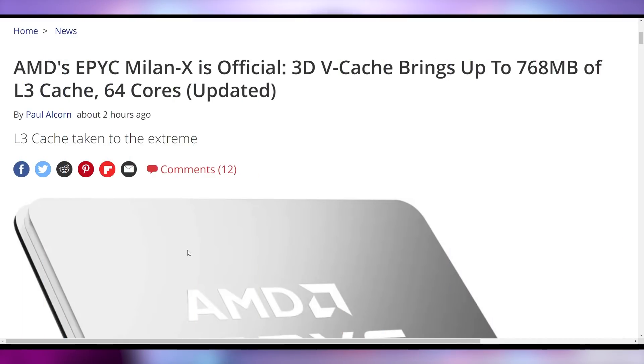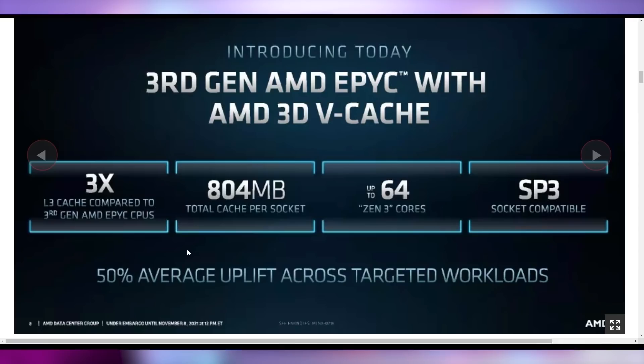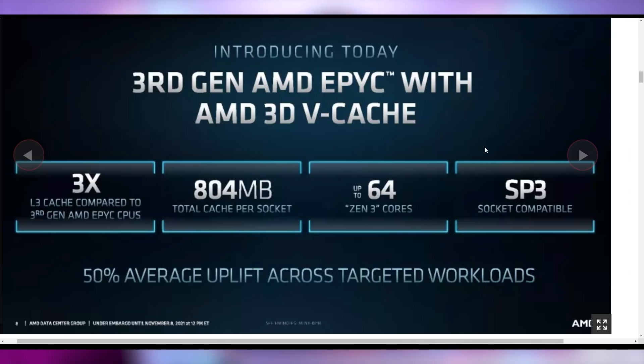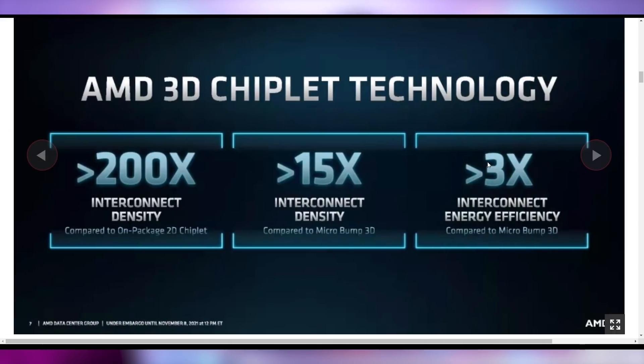Also being shown off are the 3D vCache versions of the current generation of AMD EPYC chips. The Milan X is now official, with up to 768 megabytes of L3 cache, or a total of 804 megabytes of cache per socket. That means you can get up to 1.6 gigabytes of total cache between two CPUs in a dual-socket setup — absolutely crazy. AMD is showing off three times the L3 vCache, up to 64 Zen 3 cores, a 50% average uplift across targeted workloads that can benefit from this L3 cache improvement, and a launch in Q1 of 2022.